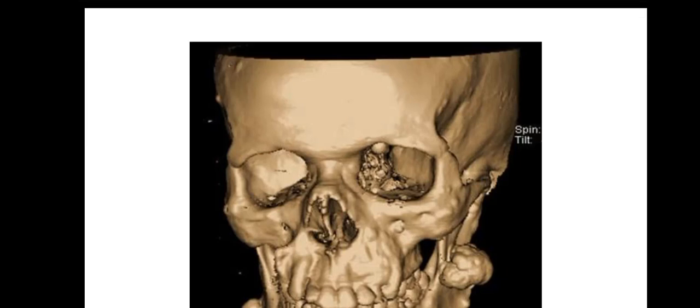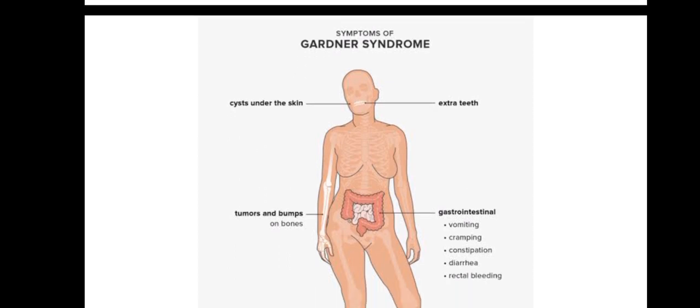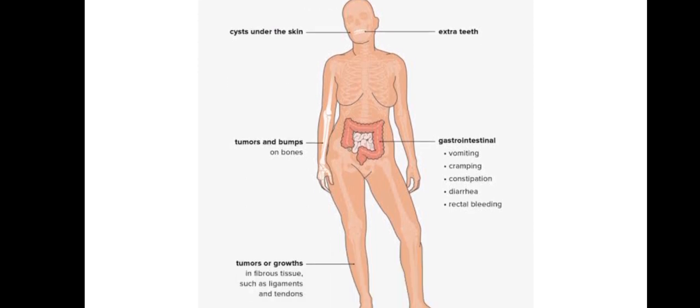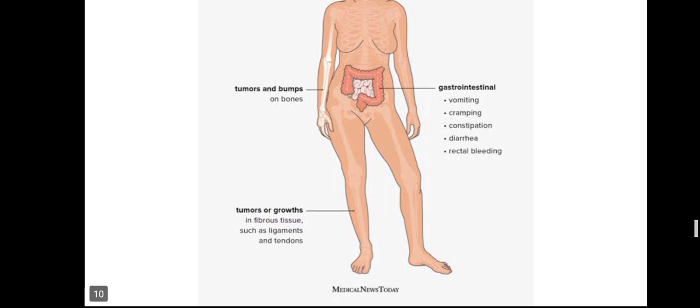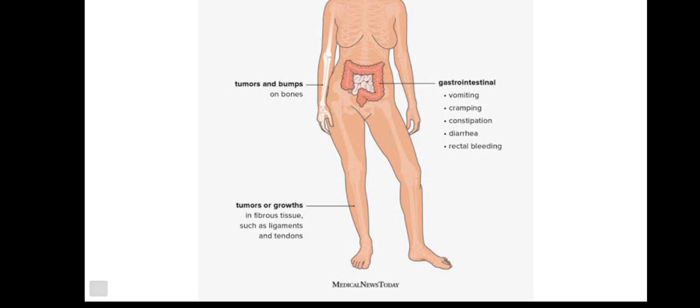We are on to another clinical issue in anatomy, and on this clinical issue we'll be talking about Gardner's syndrome. Looking at these pictures first: we have cysts under the skin, extra teeth, tumors and bumps on the bones, gastrointestinal symptoms — you will vomit, have cramps, constipation, diarrhea — and tumors and growth on the leg.